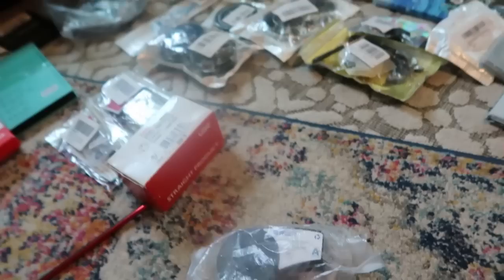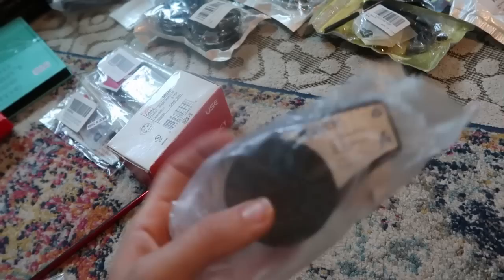Look at this stuff in the bin store — not the cheap junk, but this stuff that no one knows what it is. This is the coolest mystery box I've ever opened.